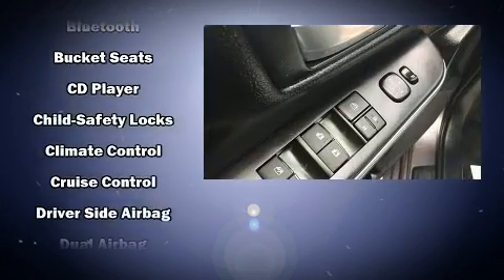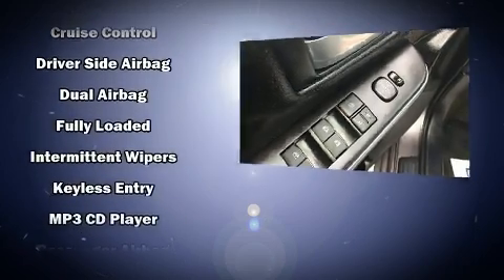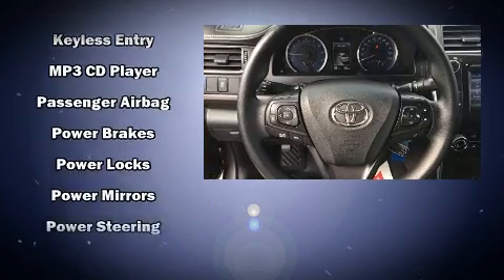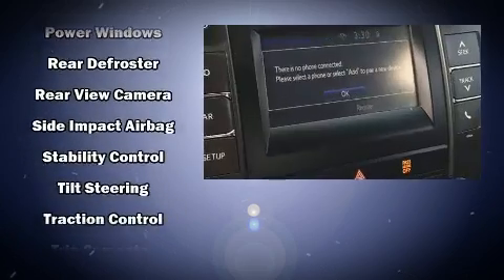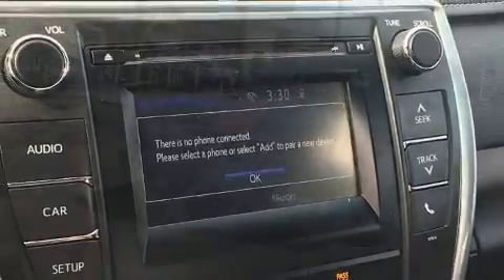Toyota also prioritized safety and security by including head curtain airbags, front and rear side impact airbags, traction control, brake assist, ignition disabling, and four-wheel disc brakes with ABS. Electronic stability control stands out as a technologically savvy innovation, keeping you better connected to the road.